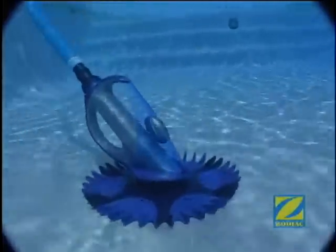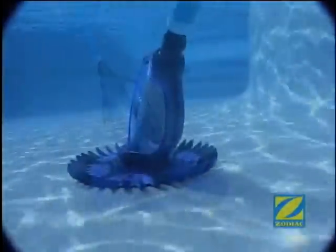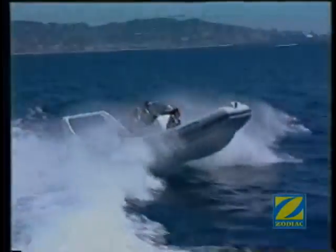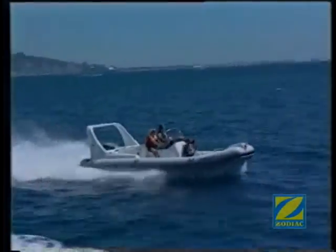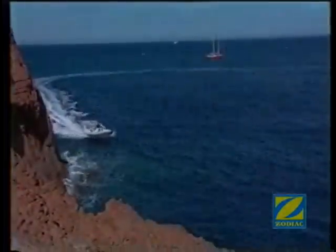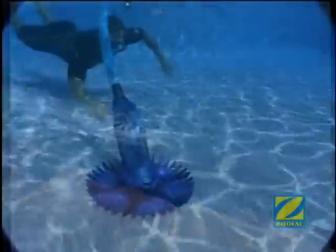What's the secret to the Zodiac G4's superior pool cleaning performance? The answer lies in its advanced technological features and underwater steering capabilities. The Zodiac G4 uses similar principles of buoyancy, propulsion and water flow as other aquatic vessels.